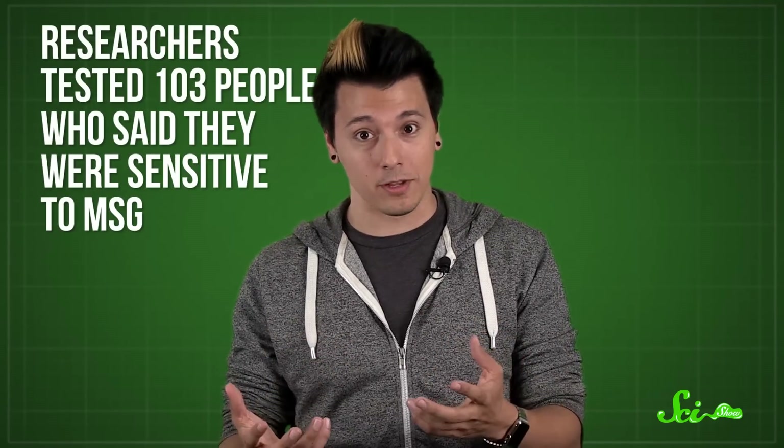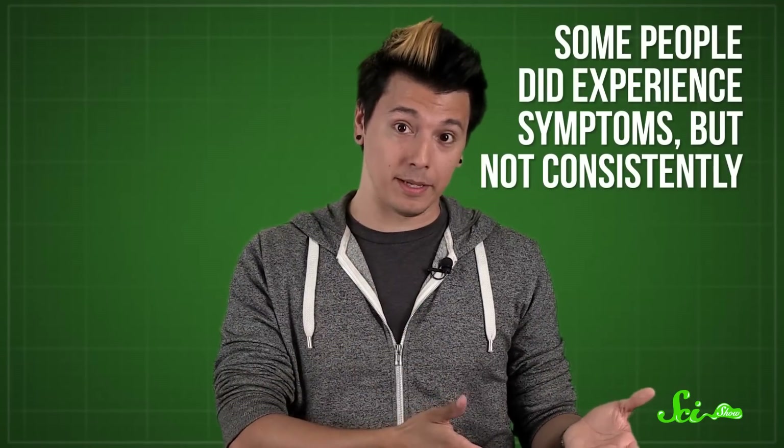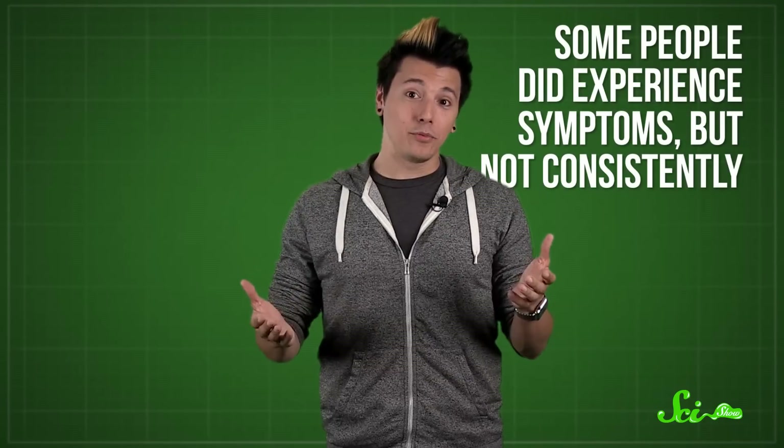Studies that try to directly measure reactions to MSG have had trouble finding anything reliable. In 2000, researchers tested 103 people who said they were sensitive to the compound. Some people did experience symptoms, but not consistently. Instead, researchers think that people might be sensitive to other ingredients in food that happen to contain MSG — a condition that's been named Chinese Restaurant Syndrome. So your veggie burgers are probably fine.